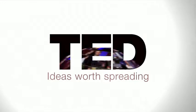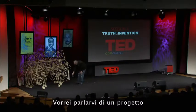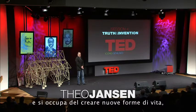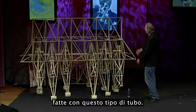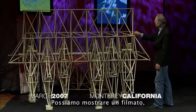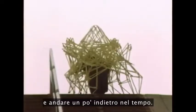I would like to tell you about a project which I started about 16 years ago, and it's about making new forms of life. These are made of this kind of tube — electricity tube, we call it in Holland. We can start a film about that and we can see a little bit backwards in time.